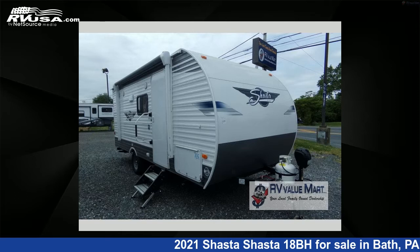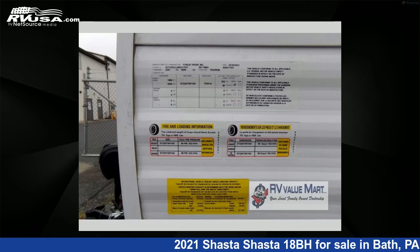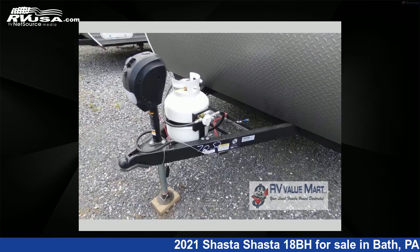This 2021 Shasta 18BH is a travel trailer RV. It is located in Bath, Pennsylvania, 18014, and is offered for sale by RV Value Mart. This new Shasta is 22 feet 0 inches in length and features a graystone interior, sleeps 5, and 42 gallons fresh water capacity.